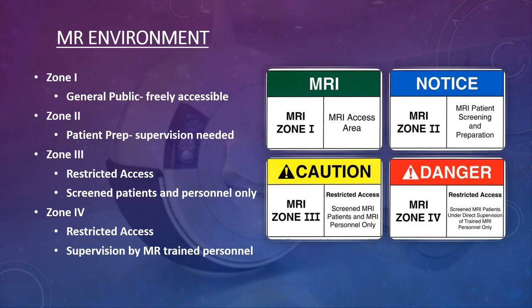Zone two is the prep and holding area for patients, usually behind locked doors. It is a restricted access area where patients are triaged and gowned. Any time a patient is in zone two, someone should be watching them at all times. Zone three is typically the computer or control room with the scanner unit — a highly restricted area. Nobody who has not been screened should ever go into zone three, including department of health inspectors or Joint Commission surveyors.